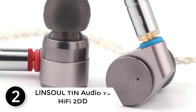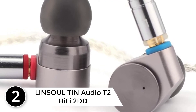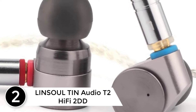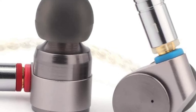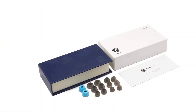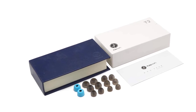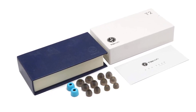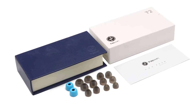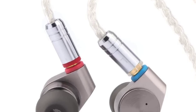At number 2: LINSOUL TIN Audio T2 Hi-Fi 2DD Double Dynamic Driver. The T2 has a good balance of high and low frequency. The tone won't be too bright or too dark — it's smooth. High frequency extension is good, delicate and supple. The lows dive deep, full of elasticity and intensity without any slow feeling.